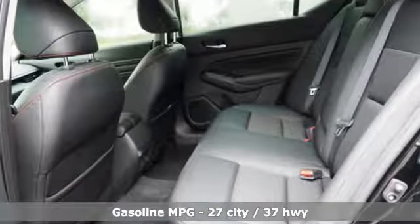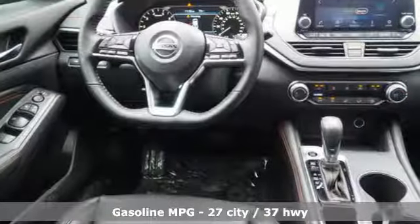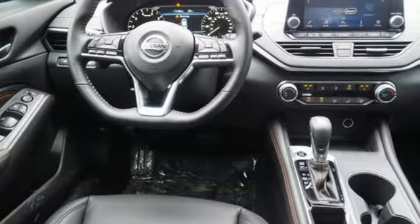It comes with the features you need and better yet want. Streaming audio, power heated mirrors, and front heated leather sport seats.